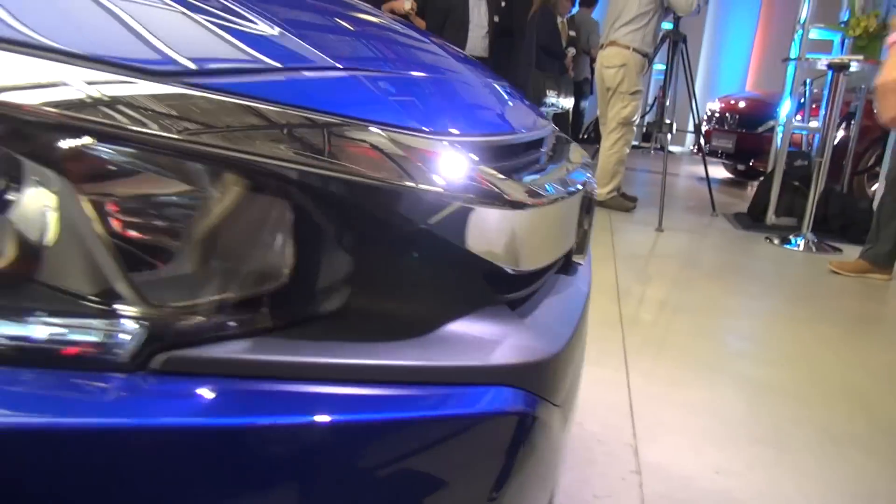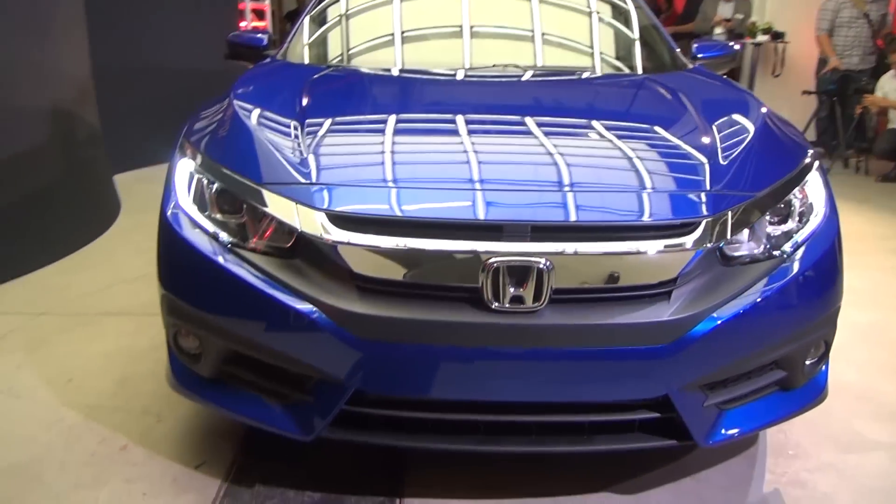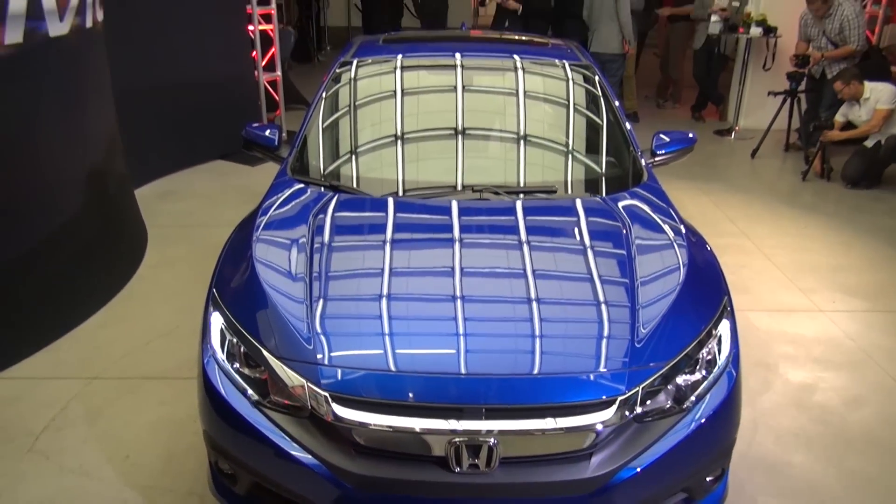Much more aggressive front end, as you can see. This huge front chrome grille just looks outstanding. And I don't know why I like this so much, but the H badge standing straight up and down just looks awesome. Projector style headlights, a nice flat looking hood. It's just a gorgeous coupe and it looks very similar to the concept.